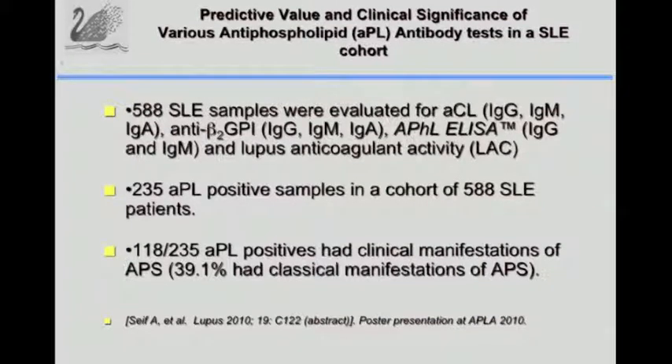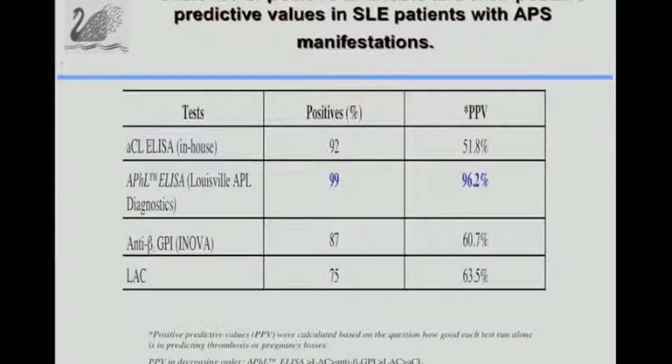In a study utilizing the Lumina cohort evaluating 588 lupus samples with anti-cardiolipin, anti-beta-2GP1, and APHL ELISA, we found 235 APL positive samples; of 888 lupus patients, 118 had clinical manifestations of APL, with 39% classified as having secondary anti-phospholipid syndrome. Looking at positive predictive values in this lupus cohort, the best was the APHL ELISA at 96.2% PPV, compared to cardiolipin, anti-beta-2GP1, and even the lupus anticoagulant test.